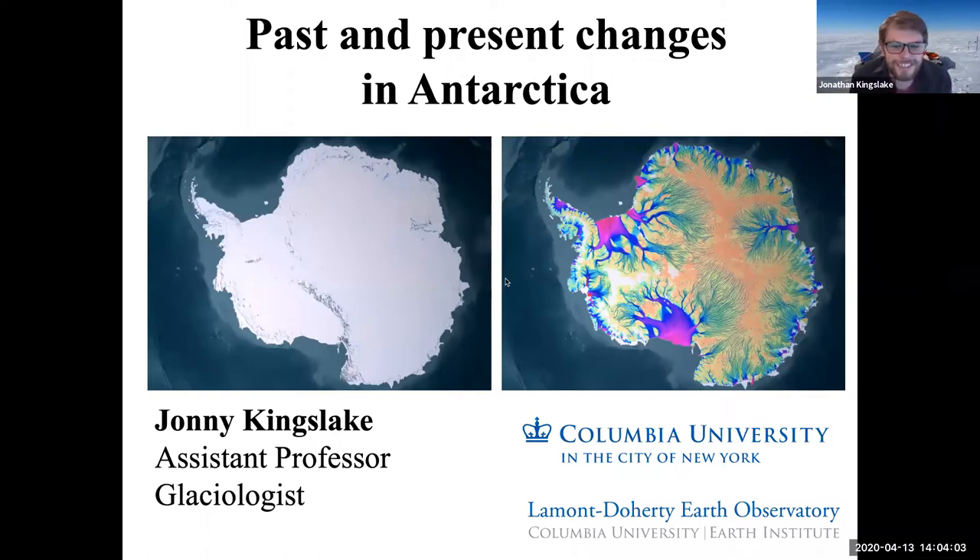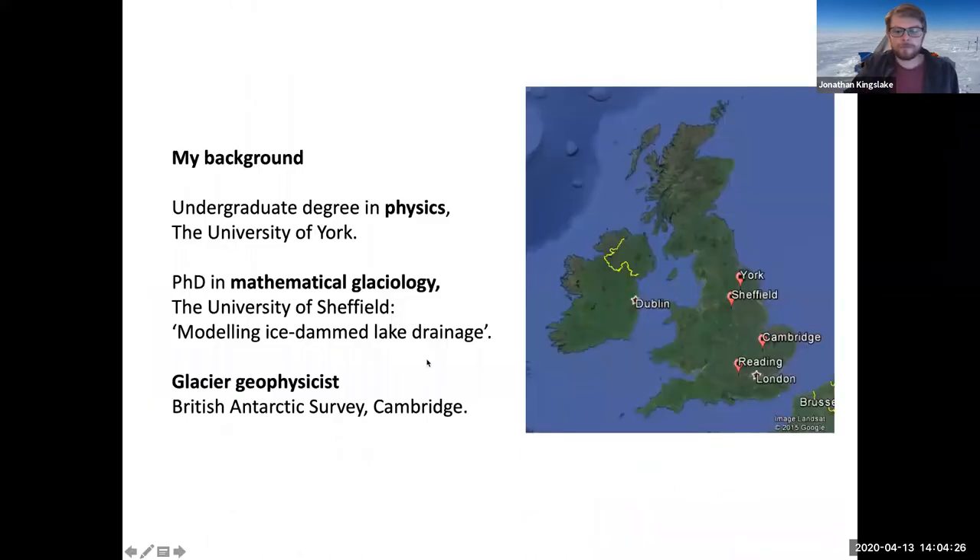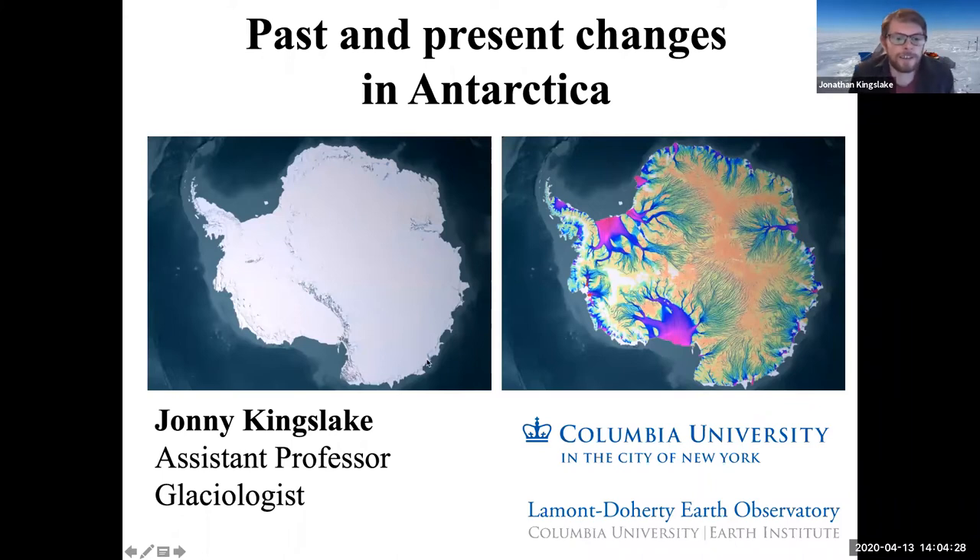Thanks, Cassie, for organizing this. I hope everyone can hear me clearly. I'm here in my apartment in New York City, sheltering in place just like all of you. This is a great opportunity to get some of my science out there in this online setting. I'm going to talk about the Antarctic ice sheet — what ice sheets are, and past and present changes.